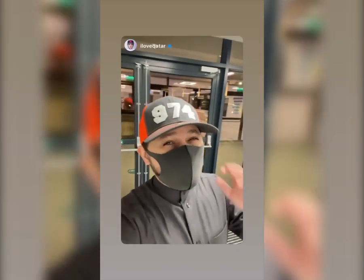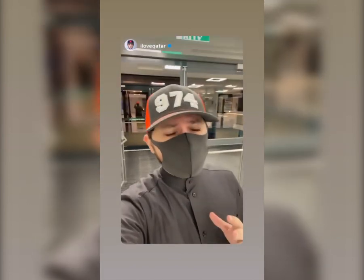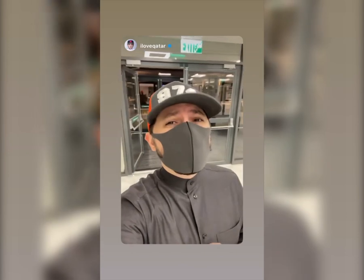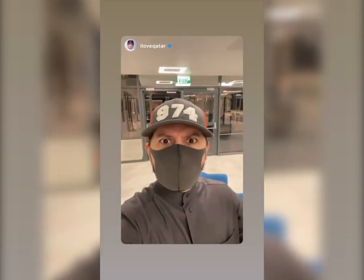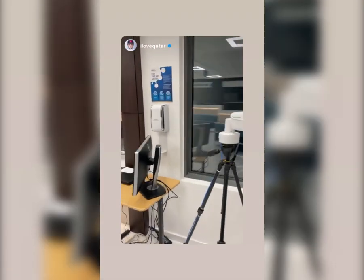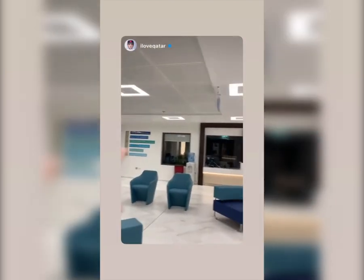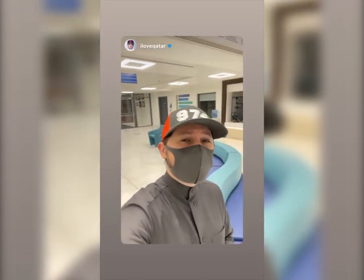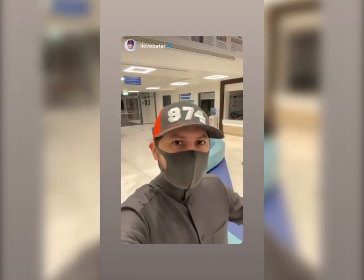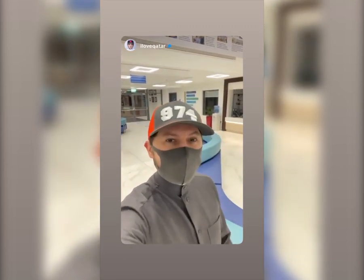Doha College is one of the top five British curriculum schools in the world. Enrollment is going on right now for September. They've got sensors at the entrance that scan your temperature and let you know that you need to wear a mask. Admissions are open now — check out doha college dot com to get your kid, or yourself, into this awesome school by September.